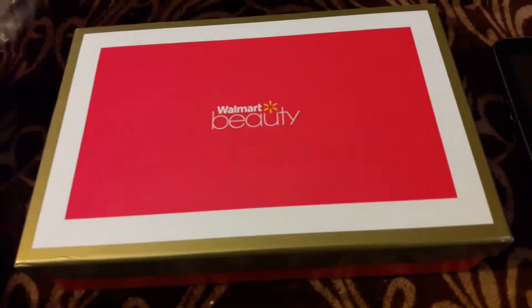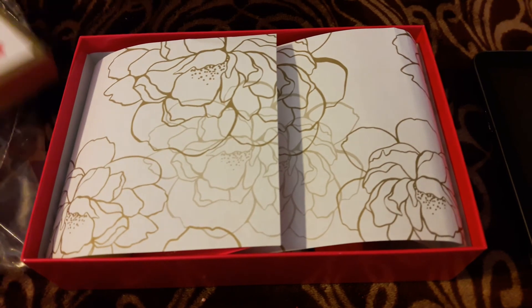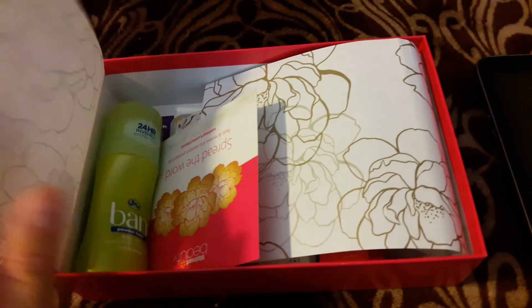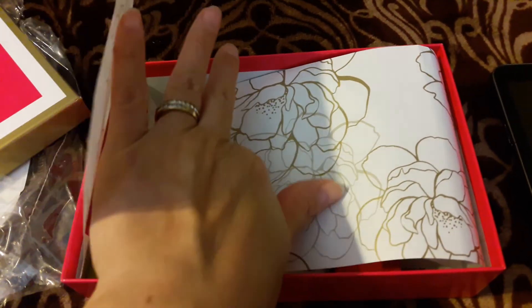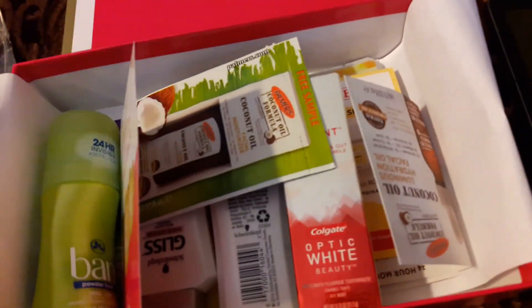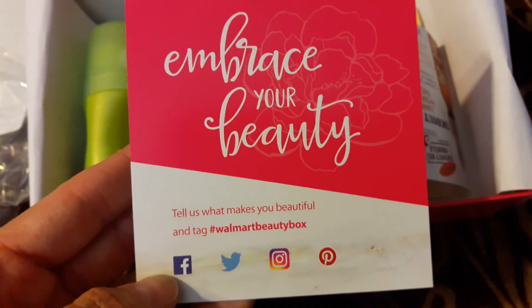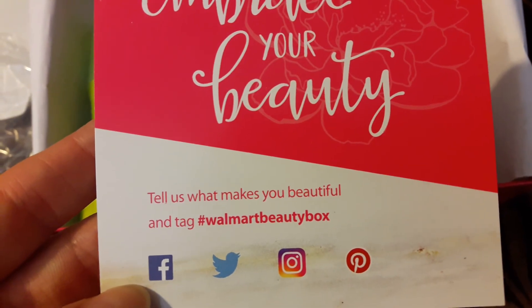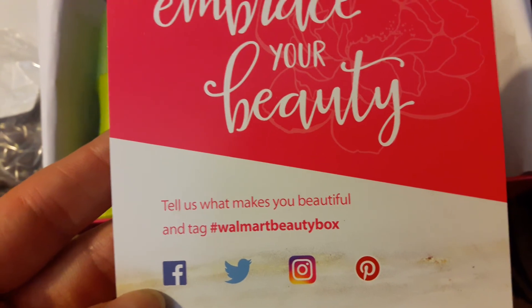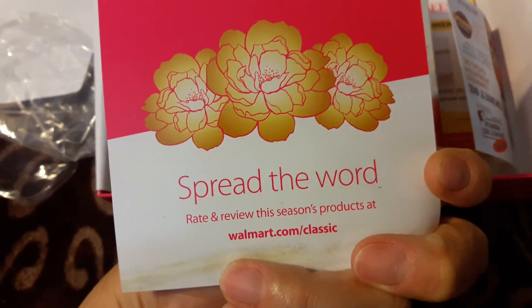I just finished taking off the wrapper — I couldn't do it on camera because I only have one hand. So this is what it looks like. It opened up and it's got this really nice paper. I'm looking at this just for the first time, so let's see what's in here. There's something about 'embrace your beauty' — tell us what makes you beautiful and tag Walmart Beauty Box, so spread the word.